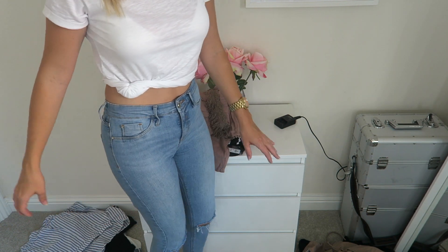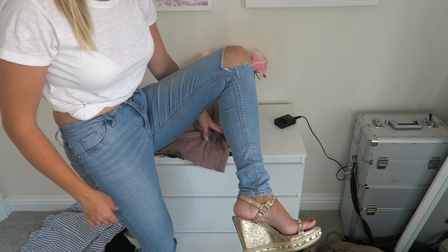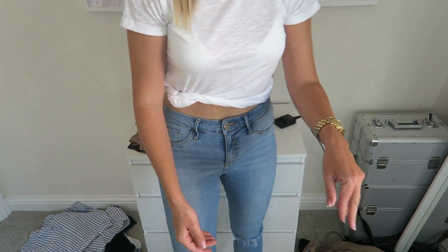Here are the shoes — they're like wedges, espadrille style, rose gold, and they are so nice. I'm going out with my husband tonight to celebrate our anniversary, so this is what I'm wearing.